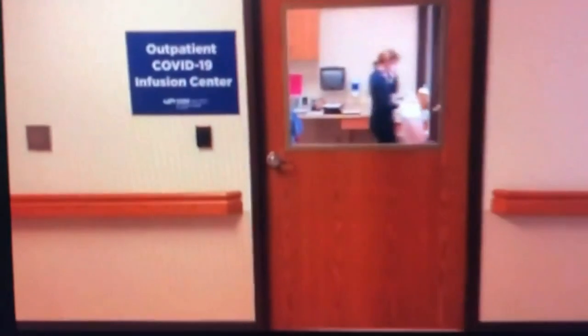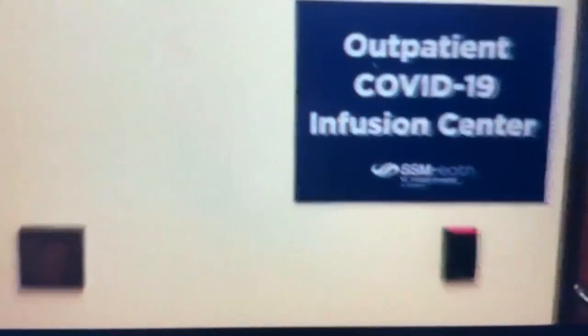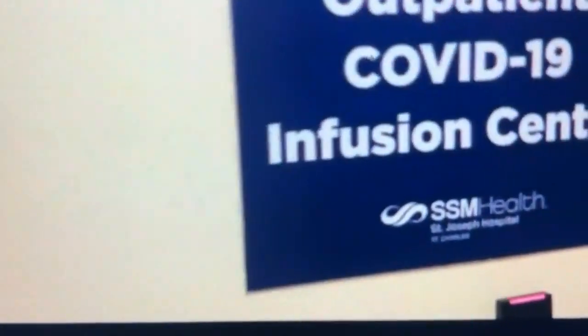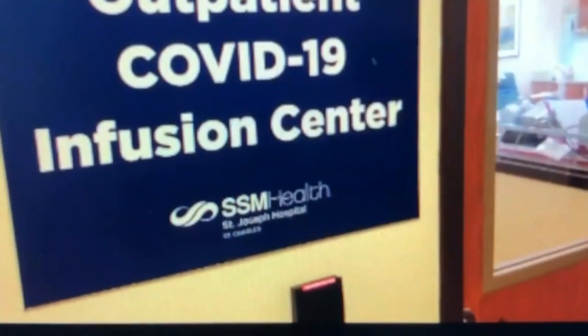I was willing to pretty much do anything at that time. I was really excited that they actually even offered it to me. On December 28th, Dodd received the infusion through an IV and says he was in and out of the hospital in two hours. He's one of about 40 patients at St. Joseph in St. Charles who've been treated in the last two weeks.